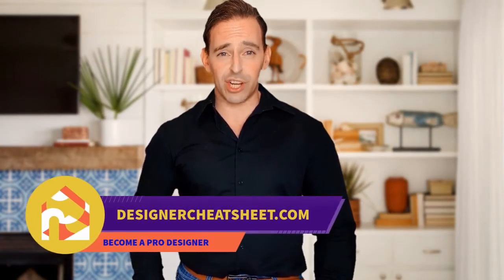Have you ever wondered what is the right TV size for your room? We have developed a document containing all the important information you need to know before designing your house. Check out the free designer toolkit on our website designercheatsheet.com.